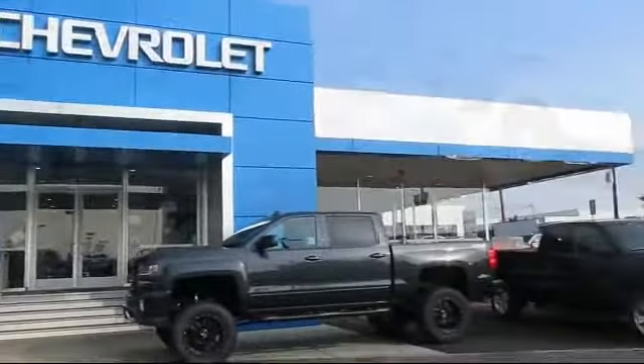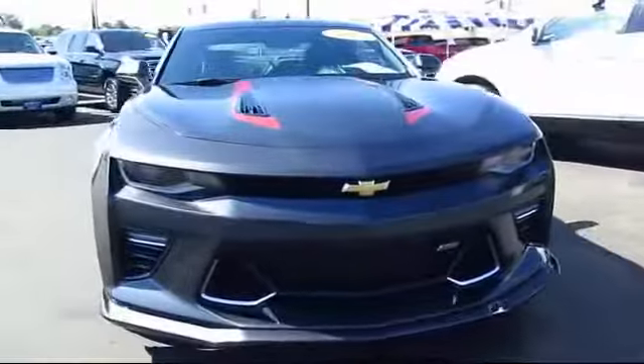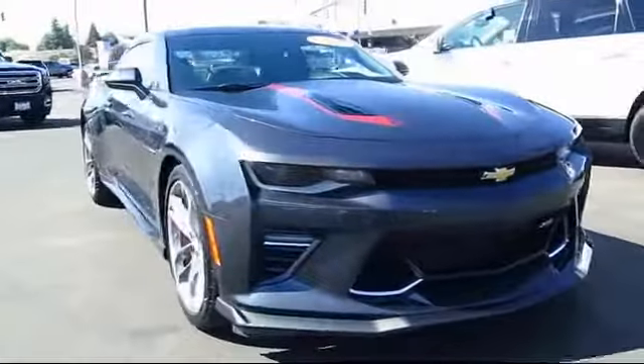Welcome to Hedrick Chevrolet, and here's a look at one of our pre-owned vehicles from our great selection of cars, trucks, and SUVs.